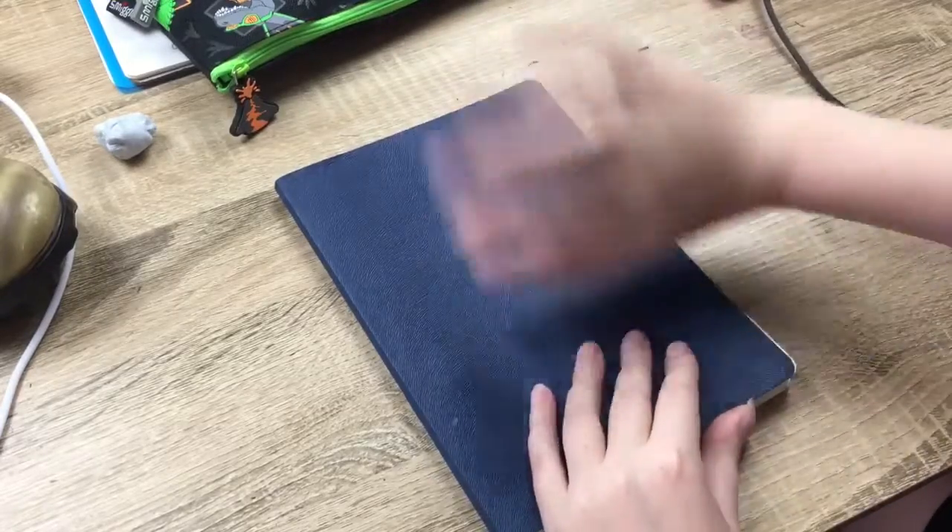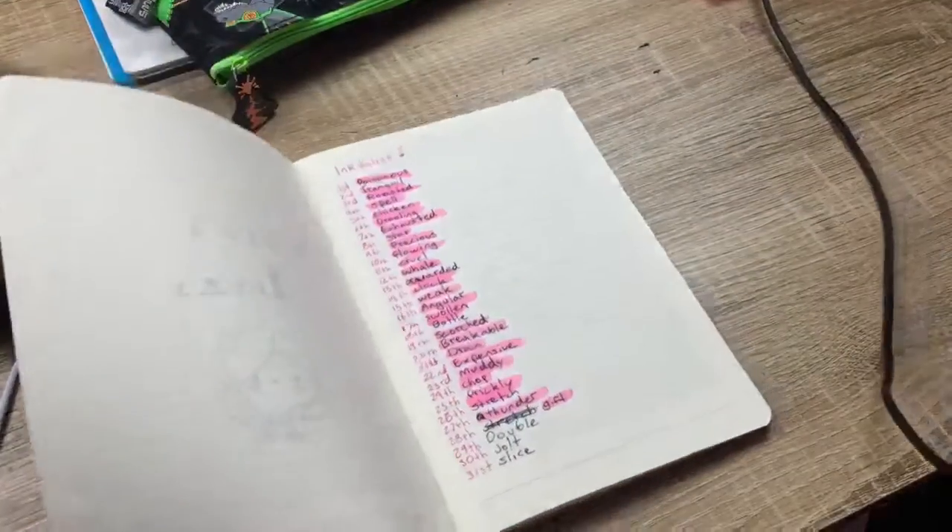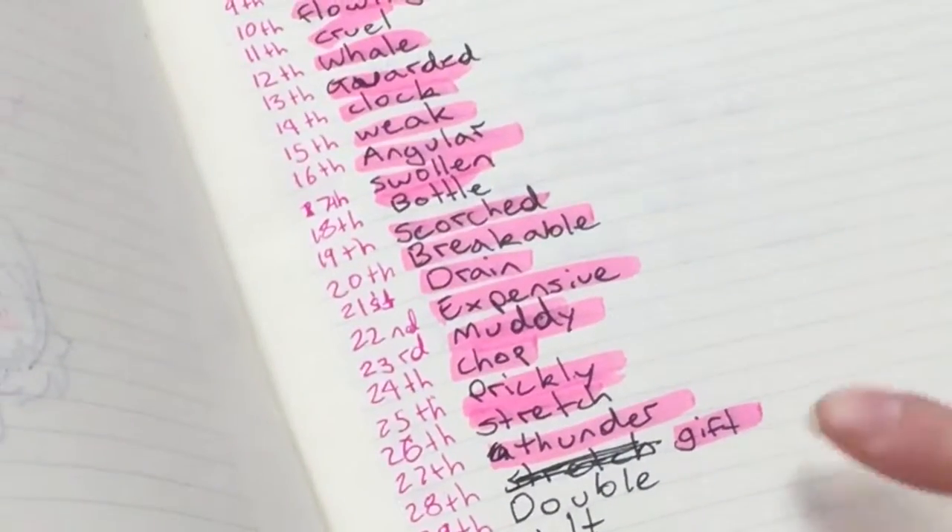Hi everyone, it's Ruby and welcome back to Inktober. It is day 28 and our prompt is gift.